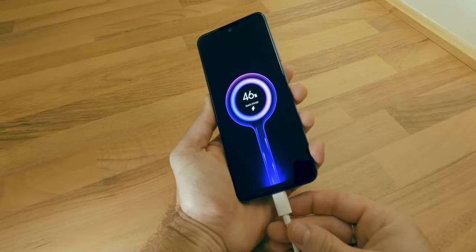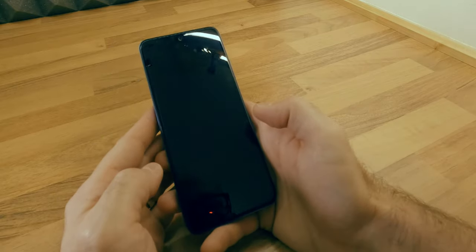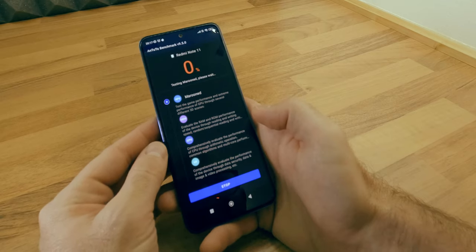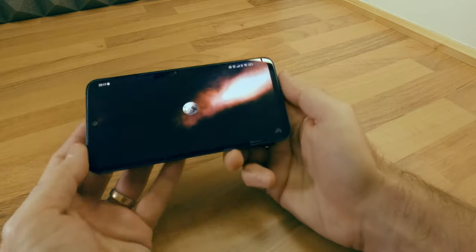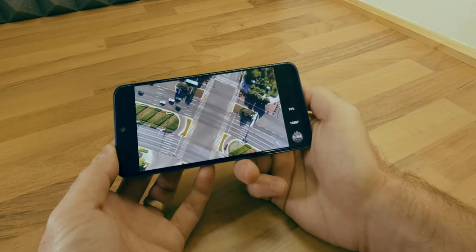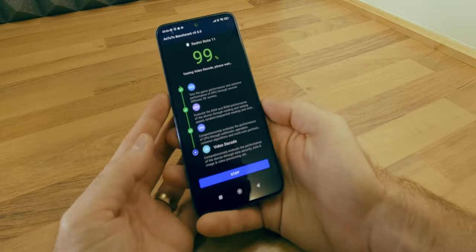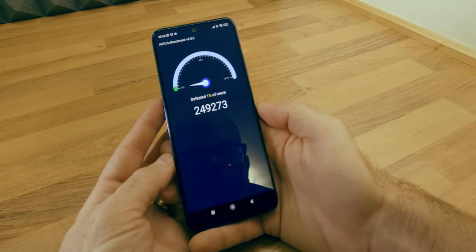Although this is a budget phone, and I wasn't expecting a score that would break any ranking, I ran the Antutu benchmark to see how this device would perform compared to the more expensive models. Around 15 minutes later, this is the result compared to the top 3 best-performing devices according to this benchmark.